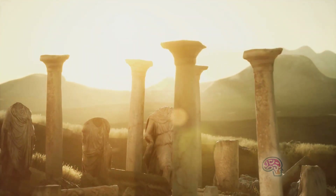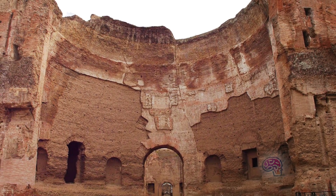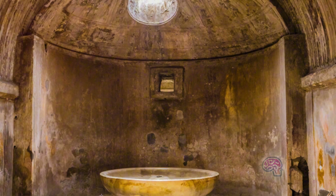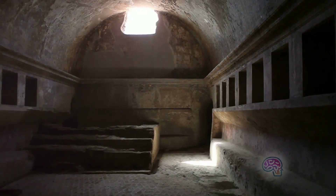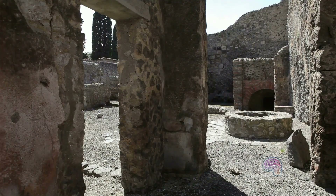But the Romans took it a step further. They combined Hypocausts with their famous public baths. Imagine stepping into a bathhouse with floors and walls radiating warmth. The Hypocaust would heat the caldarium, or hot bath, ensuring a luxurious experience. This wasn't just about comfort — it was a social hub where Romans could relax and converse.